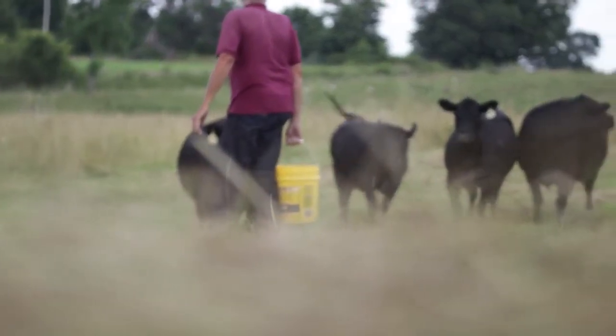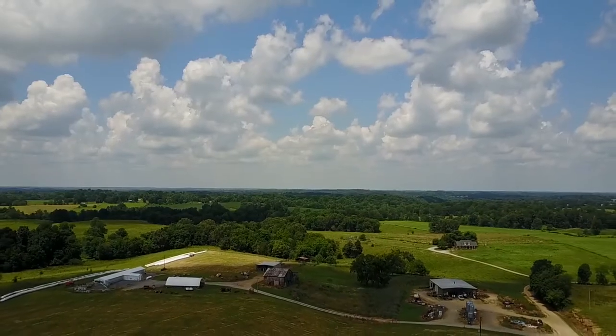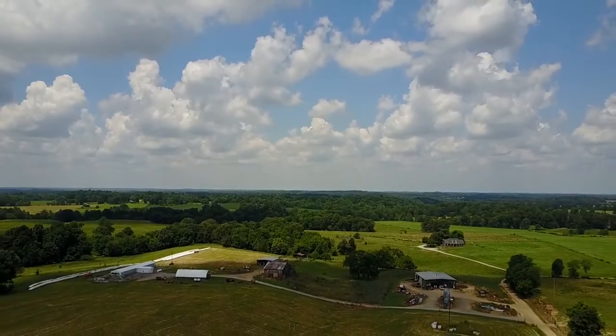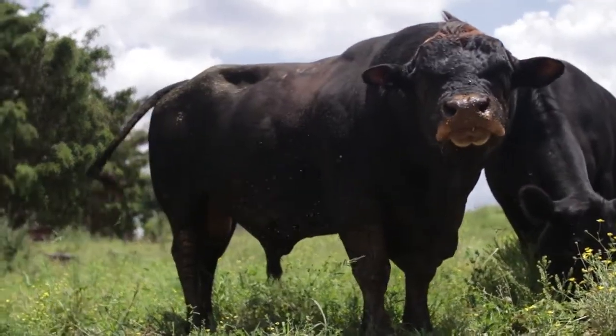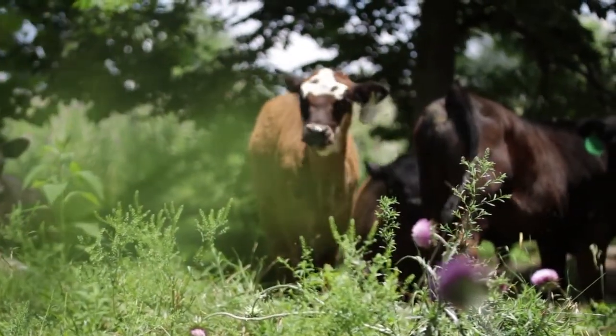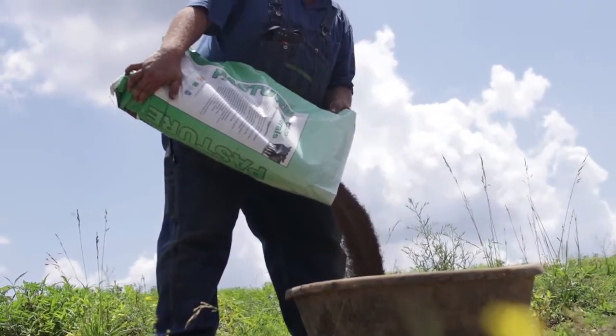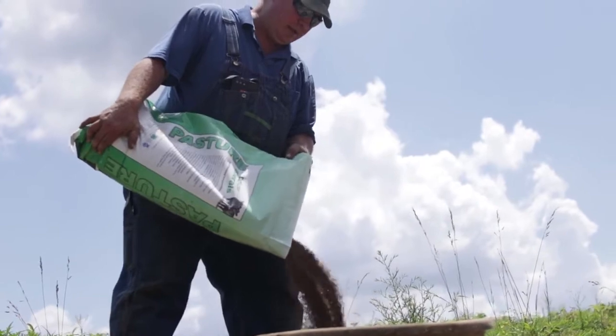It helps with growth promoting. When we use our mineral we can go out and give it to our bulls that we're growing in our registered herd, or we can use it in our cow-calf operation or our feedlots. It's one consistent mineral, and our cattle hair has been excellent.